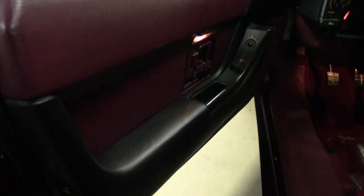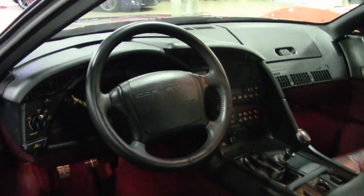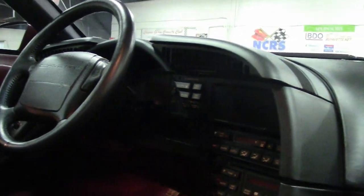This car has really been a trailer queen. It's appeared at Corvette shows all over the country and has the trophies to prove it. The most recent owner even went so far as to install a drive-on lift in his home garage so he could detail the underside of the car.